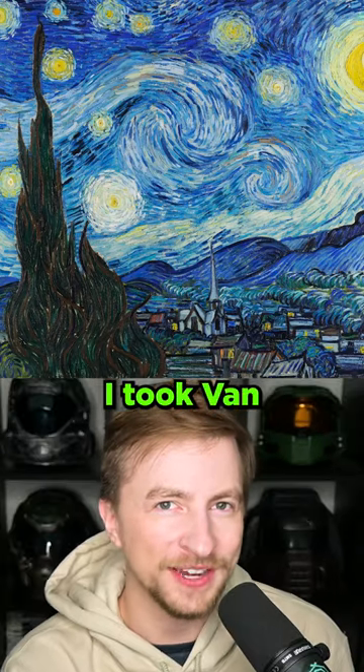Here's a good idea. I took Van Gogh's Starry Night, one of the most recognizable paintings of all time, and I had an AI describe it.